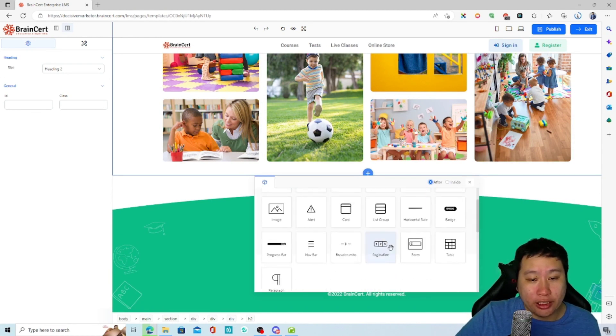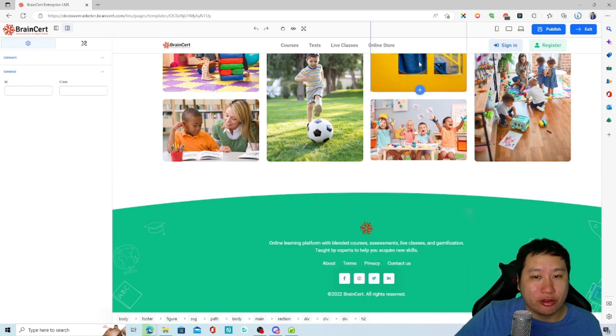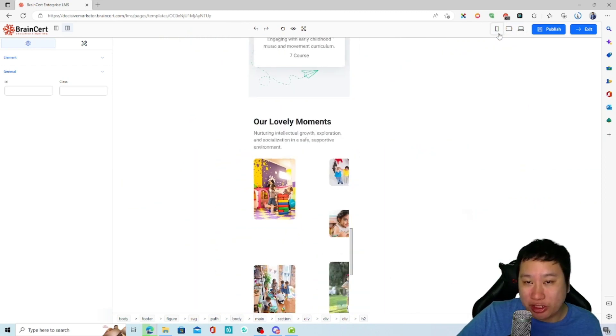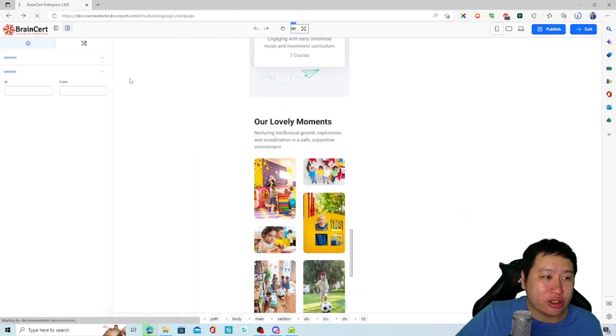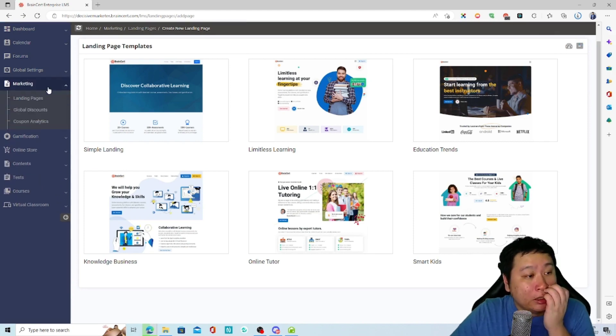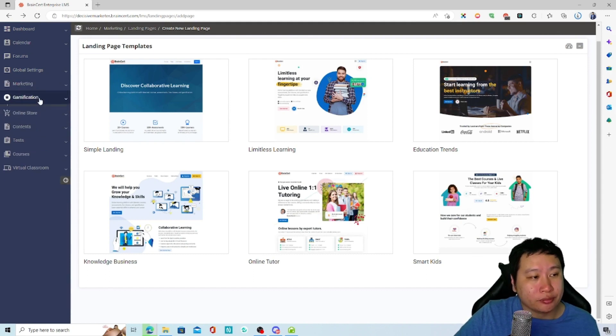You can add a lot of stuff in here and design something great. It's responsive as well. Pretty much a very amazing tool so far. You can also set up discounts and coupons.